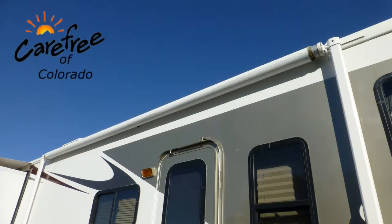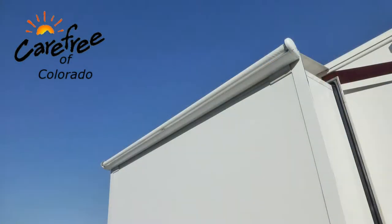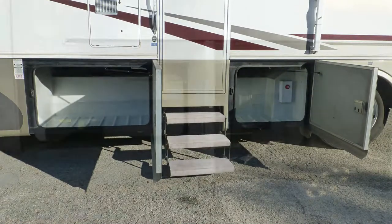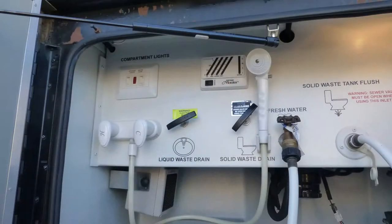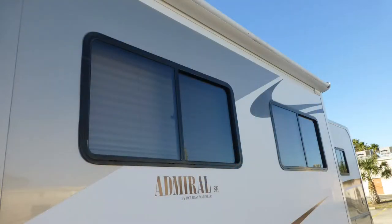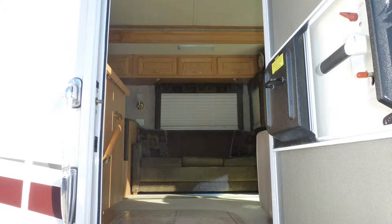Exterior features include a 14-foot patio awning and slider topper awnings. There's plenty of underbelly storage in eight standard compartments. There's also an outside shower and rear ladder. The tinted windows provide protection from interior fading.